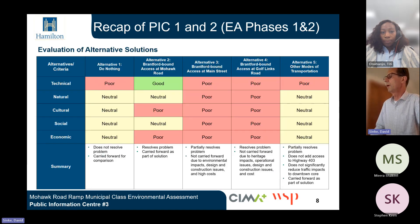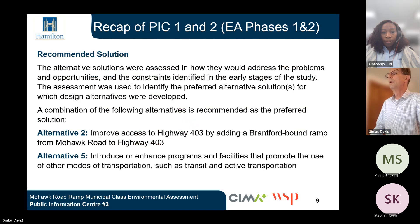Each of the five alternatives was evaluated based on several factors including technical, natural, cultural, social, and economic environments. The preferred alternative, based on this evaluation as illustrated in the chart, was Alternative 2, Brantford-bound access at Mohawk Road. The alternative solutions were assessed on how they would address the problems, opportunities, and constraints identified in the early stages of the study, and the assessment was used to identify the preferred alternative solutions for which design alternatives were developed.